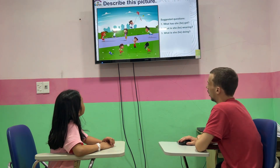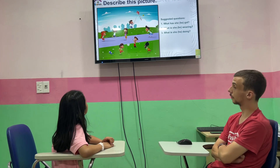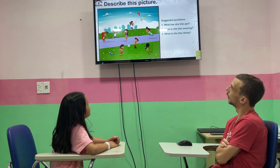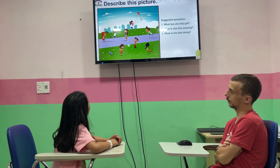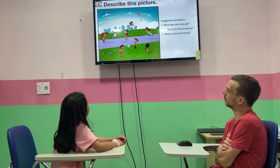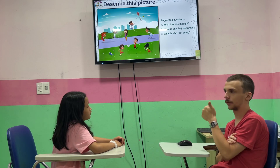Now, tell me, what is this girl up here doing? She's flying high. She's flying? She's flying high. Okay. What else about her? She wears a white t-shirt and blue socks. And what about her? She wears a brown hair. That's right. Nice job, Shannon.